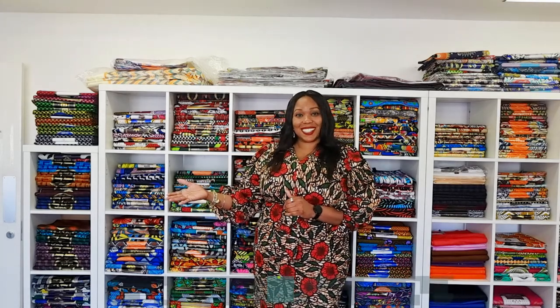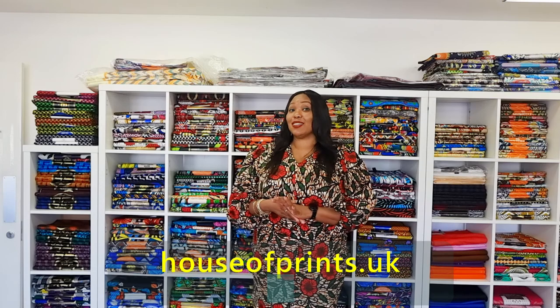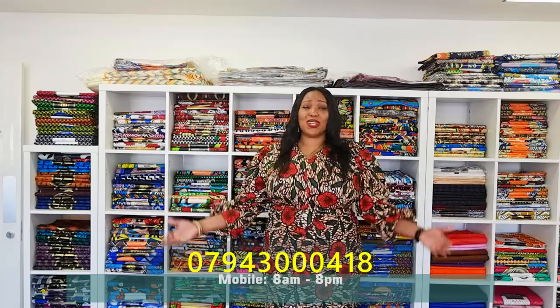My name is Pamela and I am a director of Isaac House of Fashion, House of Prints. I welcome you to our store. Please feel free to subscribe to our YouTube channel, House of Prints TV, and sign up for our newsletter at www.houseofprints.co.uk. Feel free to call us on 07943 000 418, or just come to the store — we want to see you. We are COVID safe: wear your face mask, there is antibacterial hand sanitiser, and we keep a safe distance. Just come and let us know where you are. Thank you.